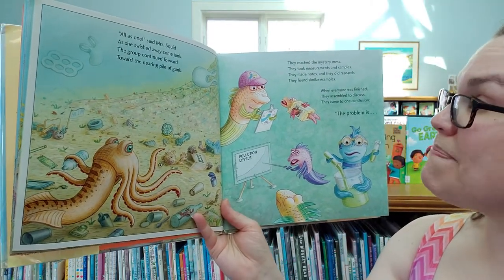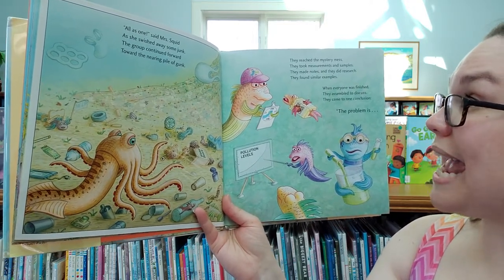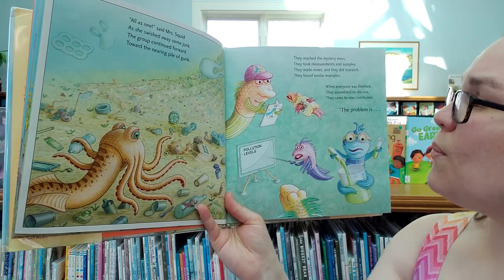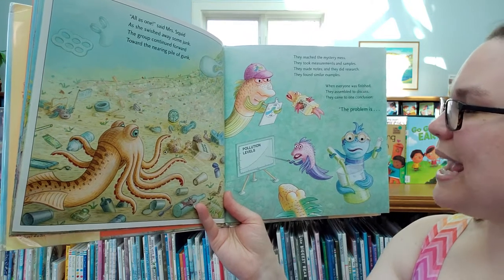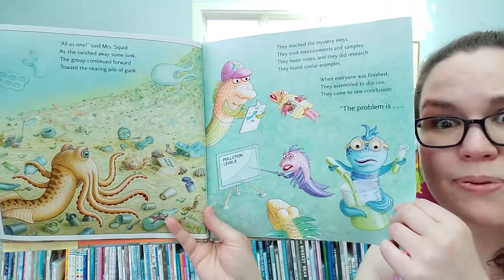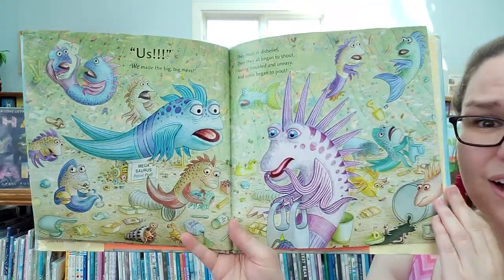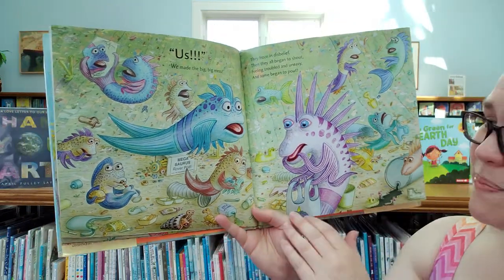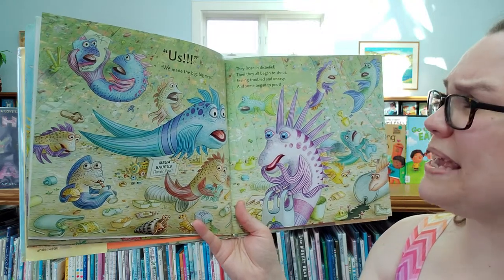They reached the mystery mess. They took measurements and samples, made notes and did research, and found similar examples. When everyone was finished, they assembled to discuss and came to one conclusion — the problem is us! We made this big, big mess.